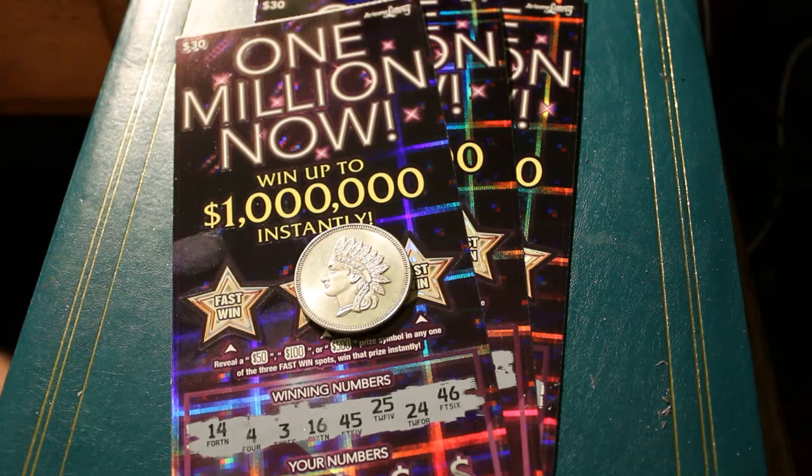Hello YouTube, AZ Scratchers here with another short little session. We have here three $30 Million Now tickets: 002, 001, and 000 — end of book or beginning of book, depending on how it comes out of the machine. This particular 000 is a white line, as is the first ticket I'm going to be doing, for those that keep track of that sort of thing.